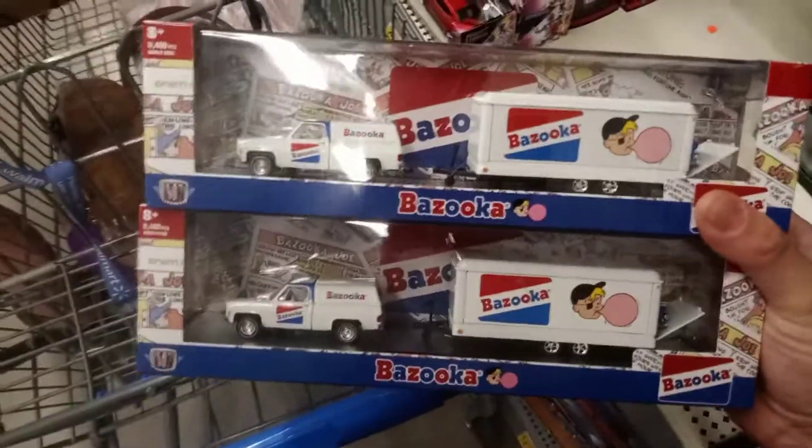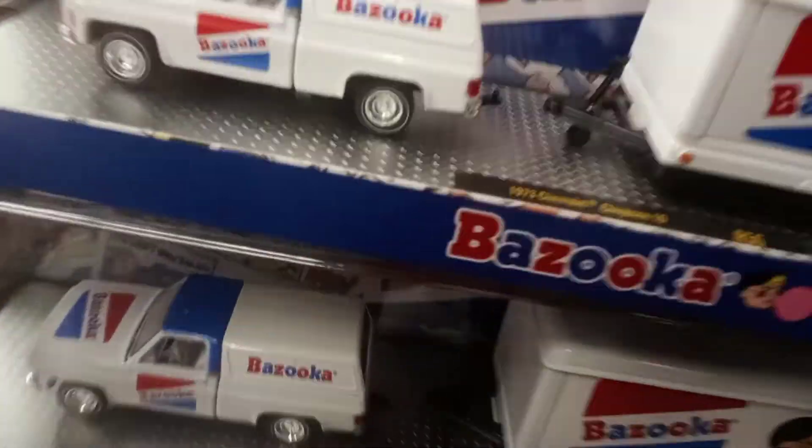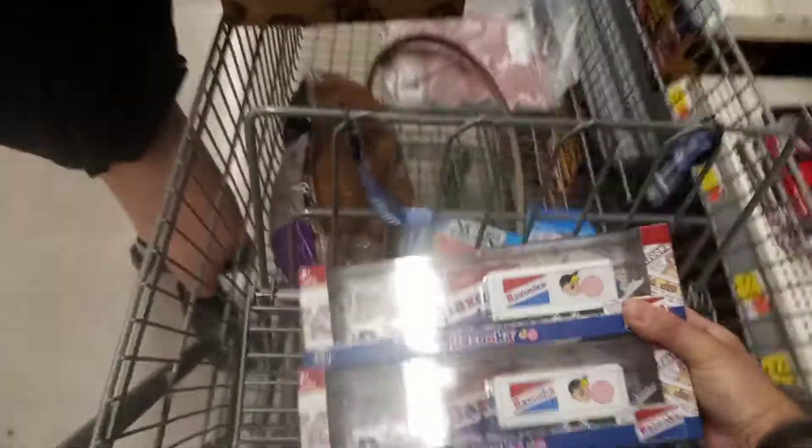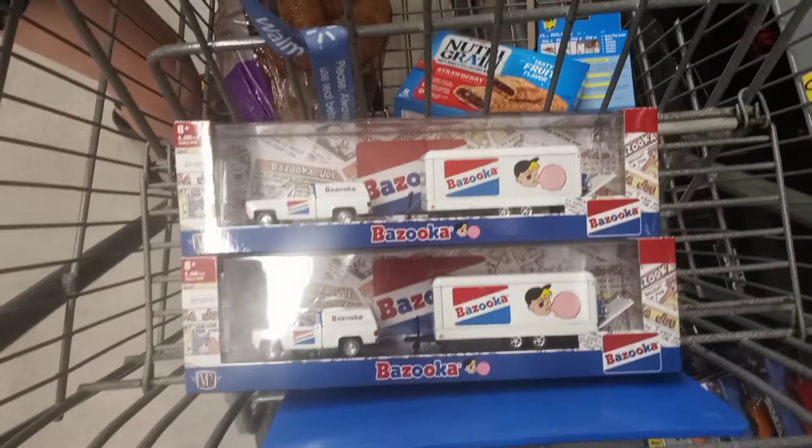Alright guys, check it out — these are the winners of the bunch. I'm sure there's a chase piece in this truck, I just wasn't the one to hit it. Pulled out the car in the back — what is it? A '55 Bel Air gasser. I'll get back with you guys next time if I find anything. Have a good night, peace out.